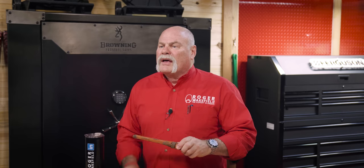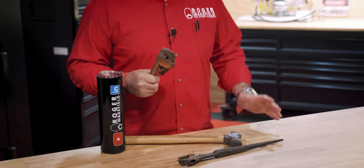Too many times I've seen people use the wrong tool and it slips off — they hit their finger, they break it, they bust a fingernail. Use the right tool.